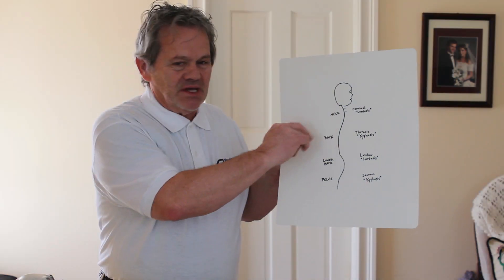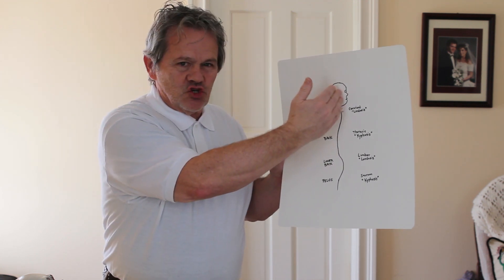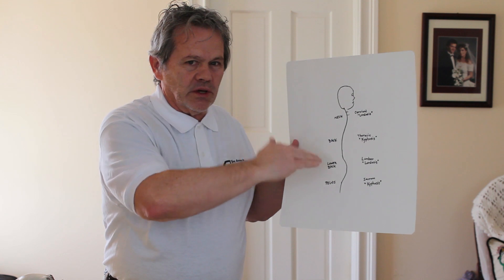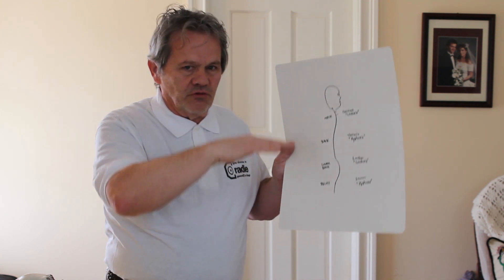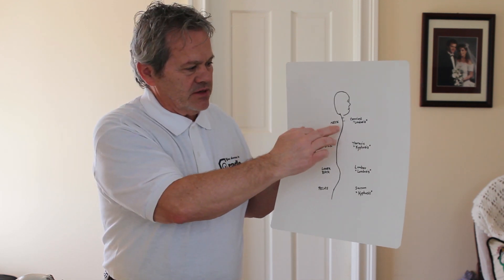This is a crude representation of a human being and the spine. The spine is not a straight line, it's a coil, and it helps you give and take when you move up and down. It kind of eases the burden on the spine and the discs.